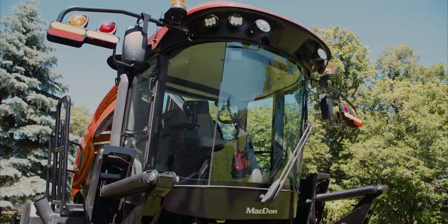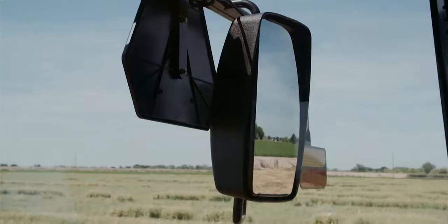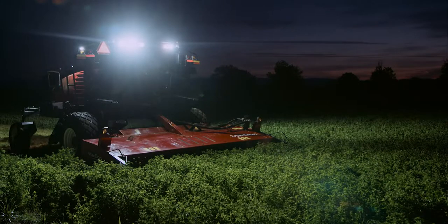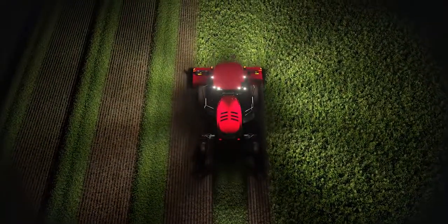Our deluxe cab option takes comfort and performance to the next level. Featuring heated and vented leather seating, power mirrors, and 360-degree night vision from eight high-power LED work lights, the bright halo of light from our night vision lets you work safely long after the sun's gone down.